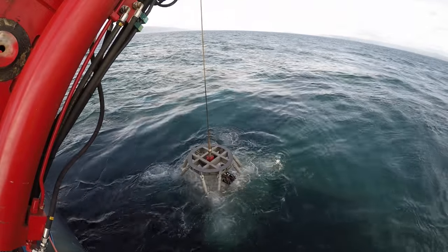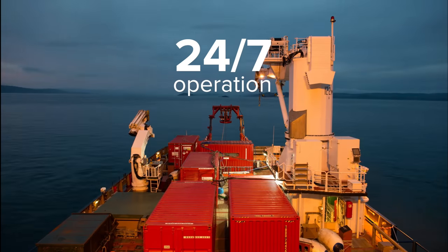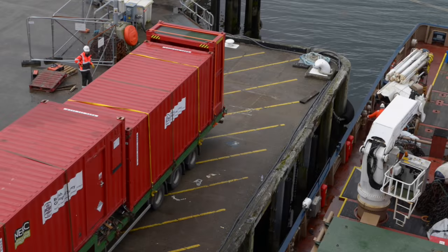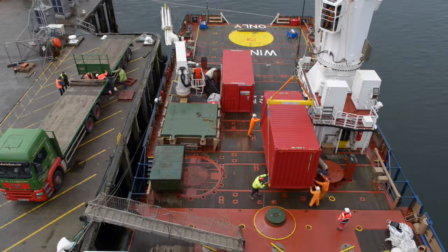The RD2 coring system can operate 24 hours a day from a dynamically positioned vessel of opportunity or an anchored platform. The system can be transported worldwide as seven standard ISO shipping containers with a combined weight of 105 tonnes.